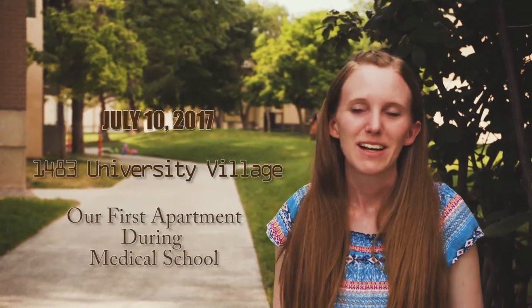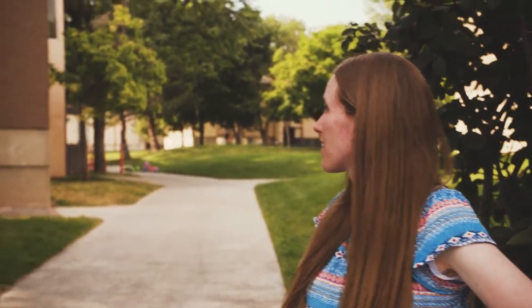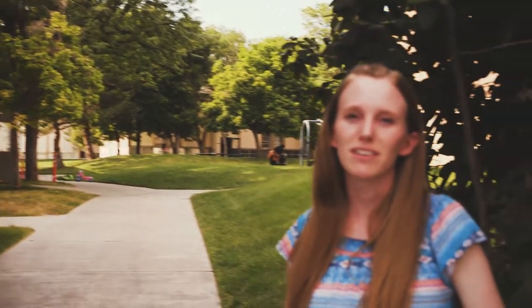Here we are at the U's housing. We're finally feeling good about moving in. We knew we'd be spoiled because we look at the Falls and it's an amazing complex with great amenities. It's pretty new. This is built in like 1972 maybe. It's a lot older so we're definitely stepping back into college life and that's a little hard for us.